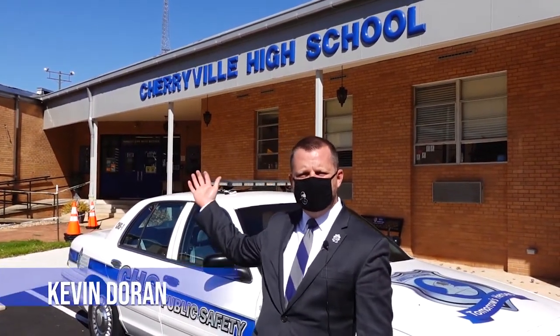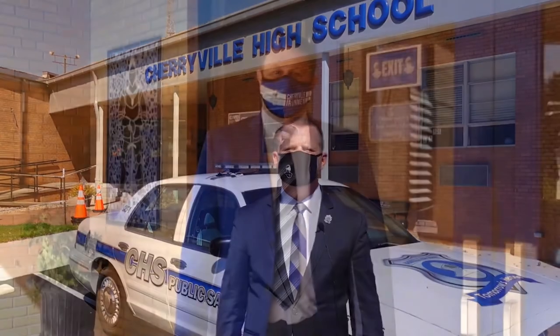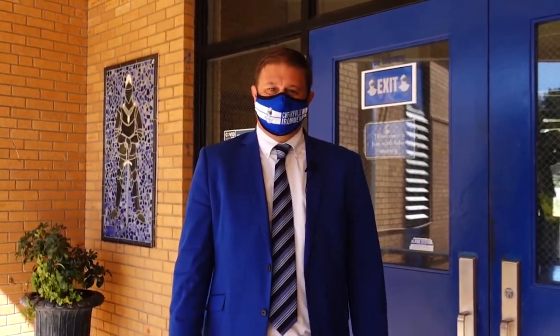I'm Kevin Dorn, the proud principal of Cherryville High School. The Career and Technical Education program at CHS has something for everyone. We have a wide variety of certifications and classes that help students no matter what their future plans are. Our CTE courses give students the academic, technical, and job skills needed for both post-secondary education and workplace success. Welcome to Cherryville High School, home of the Ironmen.